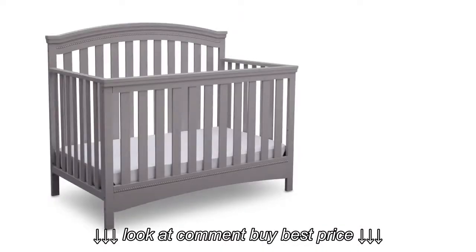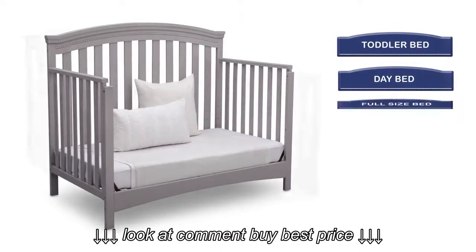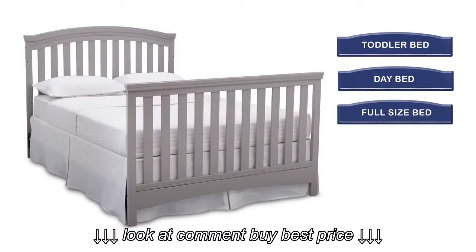Thoughtfully designed, this crib can convert into a toddler bed, day bed, and full-size bed once your child is ready to make that transition.